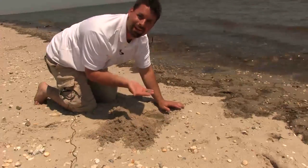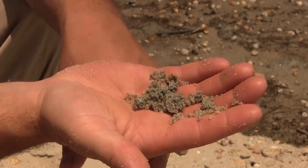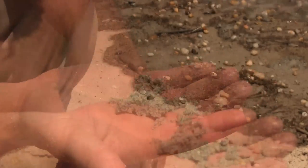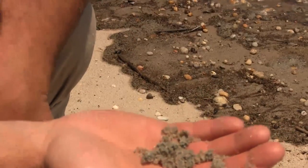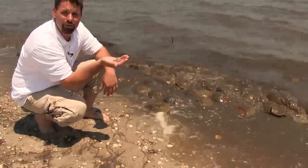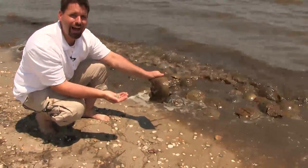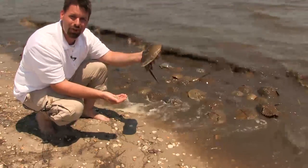I found a tiny clump. Each horseshoe crab lays hundreds of eggs just like this, and each one of these eggs will hatch into a baby horseshoe crab about six to eight weeks from now. So to go from these eggs to this horseshoe crab takes about nine years for them to reach adulthood.